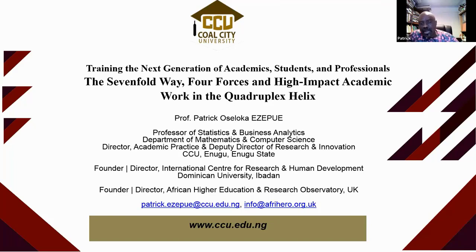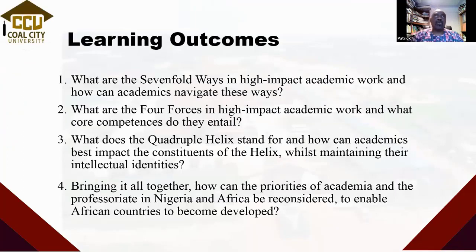I am also a director of the International Center for Research and Human Development at Dominican University. I actually started doing work there before I joined CCU. Before then, I had also founded the African Higher Education and Research Observatory in the UK — that was 2005. The business of all this is to galvanize skills amongst all of us, to share experiences with colleagues in our home countries, in order to come to a better understanding of how to use knowledge in a more impactful way.